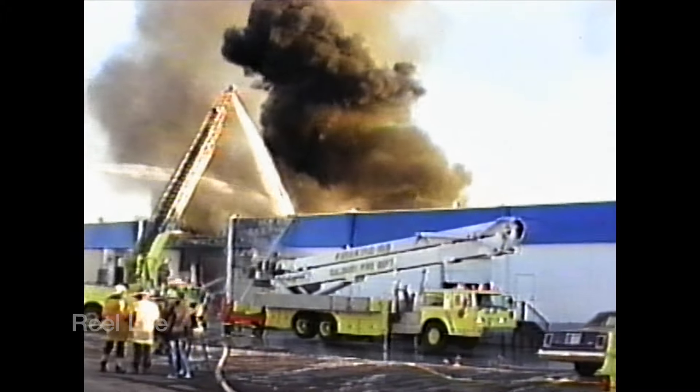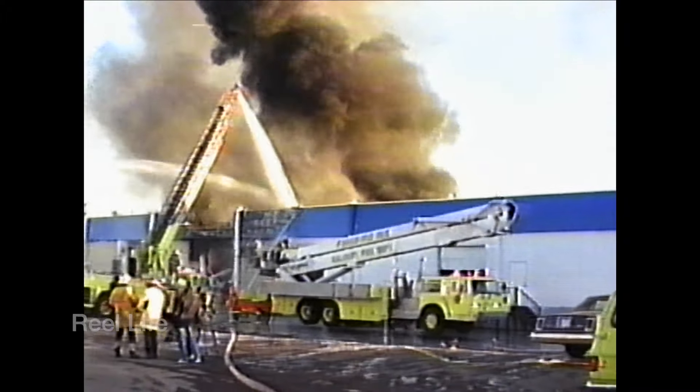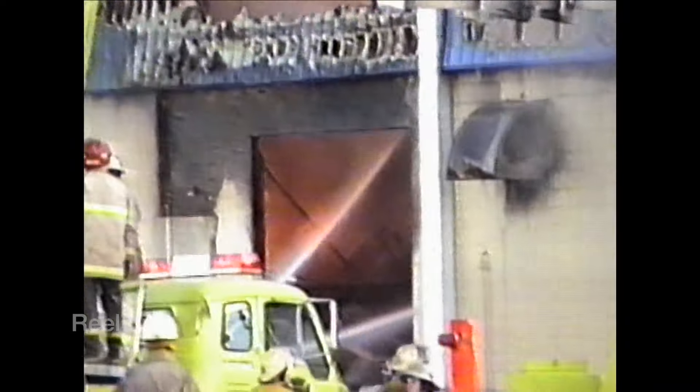There were more serious fires in Calgary over the years, but this one, fueled by volatile paints and solvents, was quite spectacular. The concrete-walled bays held the fire to just this bay, but damage was extensive just the same.